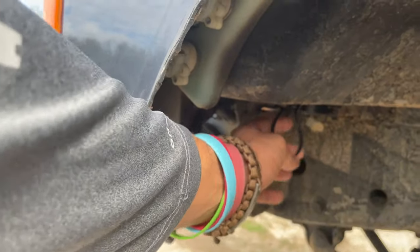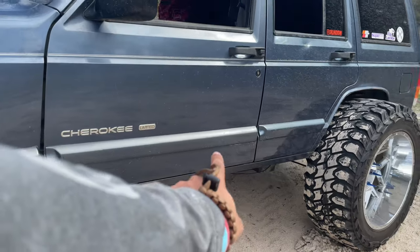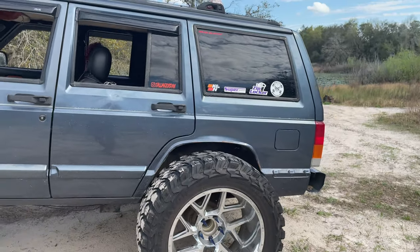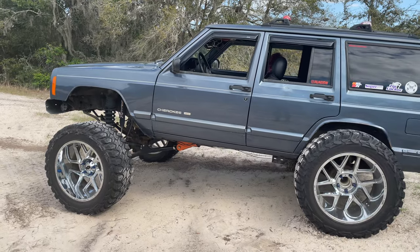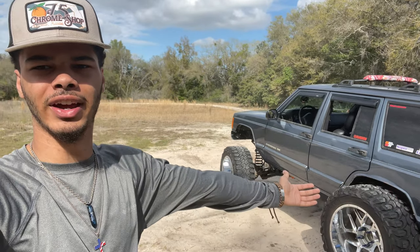Here you can see one of the rock lights — the wiring has to be fixed on that one. There are two under here, one under there, two right there, and then 16 more coming. You can see the little wires but they need to be hidden. If you're going to wire any aftermarket lights, make sure you do them right. If you can't, take it to a professional. I know what I'm doing but it's half-assed right now because I'm waiting until all of them are on to clean up the wiring.